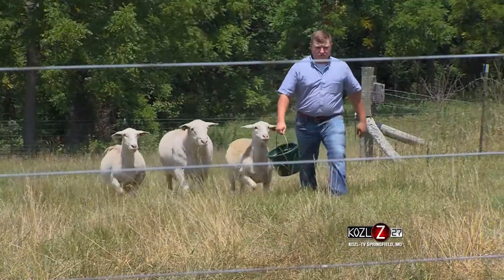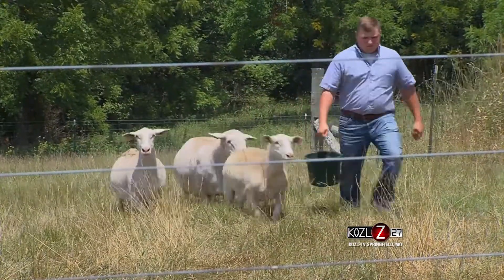My name is Jared Fries. I'm a recent graduate of Missouri State University with the William H. Dahr School of Agriculture. My family and I run and raise white dorper sheep here at JBJ Livestock right outside of Springfield, Missouri.